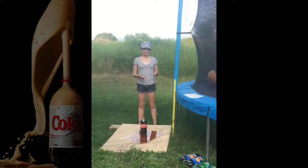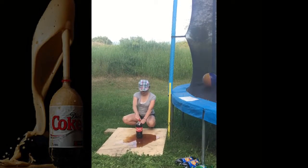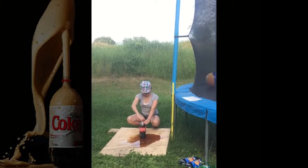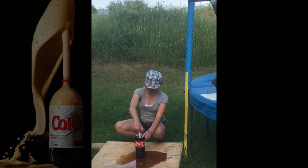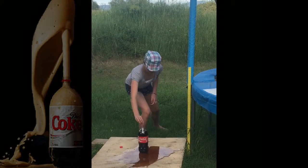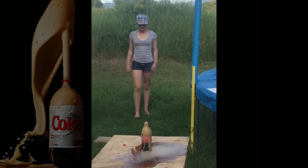Now we are doing it with the same regular Coke, but instead with fruit Mentos. Just open her up. That was a little less, I would say.